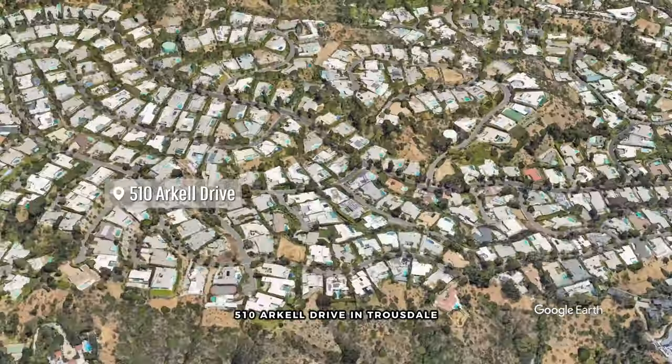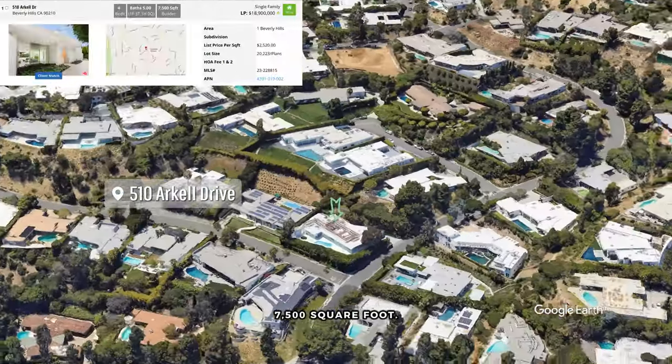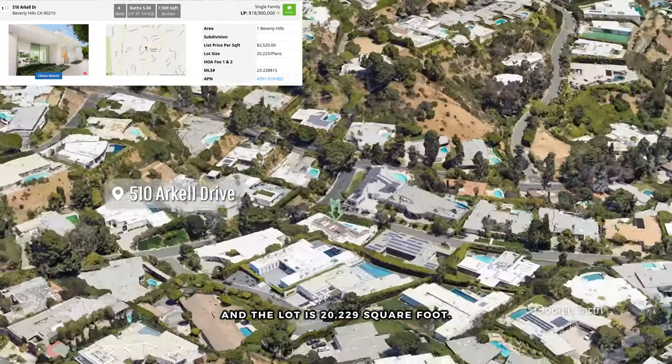In today's episode, we're going to review 510 Arkell Drive in Truesdale, Beverly Hills 90210 — 4 bed, 5 bath, 7,500 square foot, listed for $17,750,000, and the lot is 20,229 square foot.